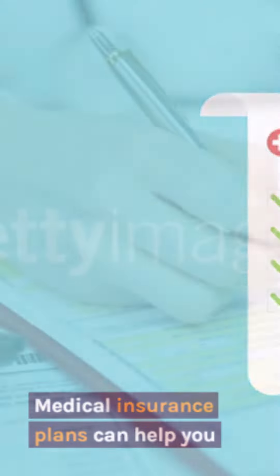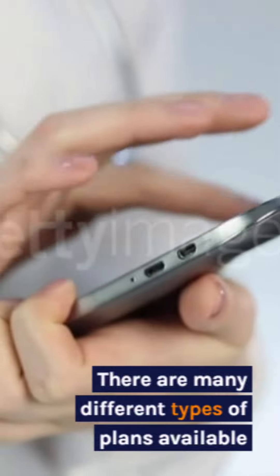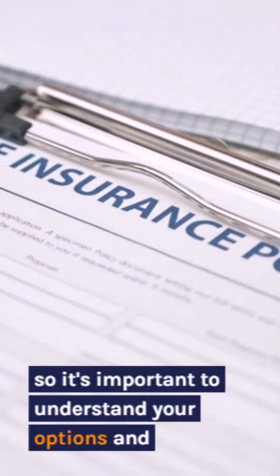Medical insurance plans can help you pay for the cost of health care services. There are many different types of plans available, so it's important to understand your options and choose the right plan for your needs and budget.